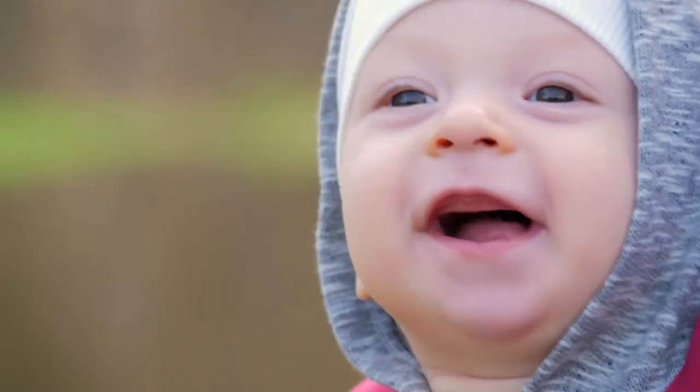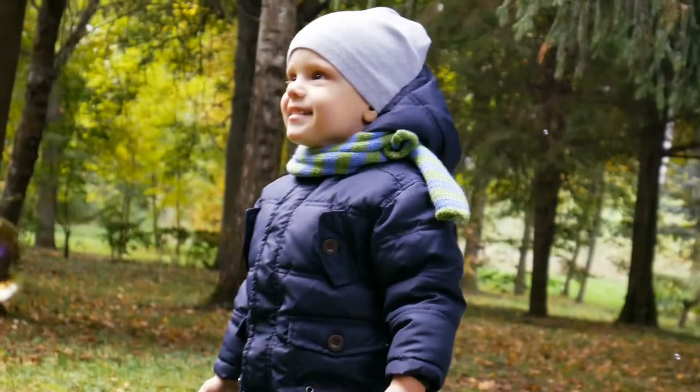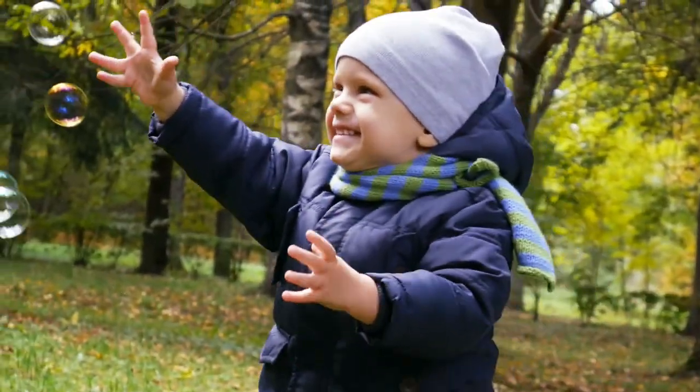Your baby's teeth will come in when they are about six months old. Those are the first teeth. The last baby tooth that comes in is there about age two. They'll keep those teeth to around age six, that's when they get their first molar. The last baby tooth leaves about when they're 12 years old.